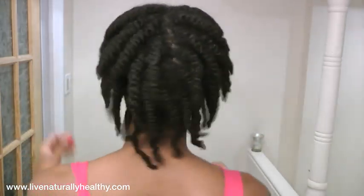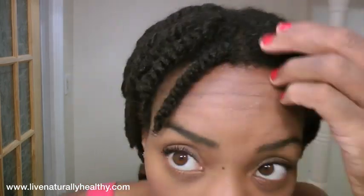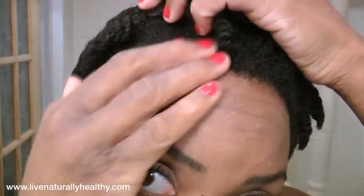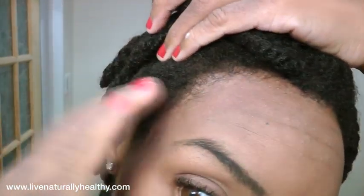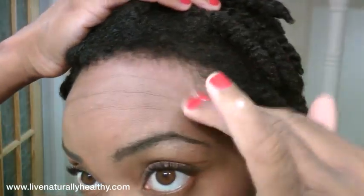Hey guys and welcome to another video! This is my 17th month hair update. I can't believe I've been growing my hair for almost two years. You can see that the hair is growing — it is getting fuller and thicker, and you can see it's getting some length at the back. I just have it in really big twists because it's getting so thick. On the sides of my hair, you can see the little baby hairs and the hair is still there, not falling out.